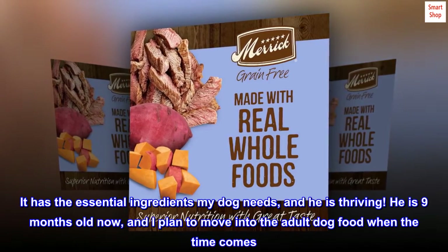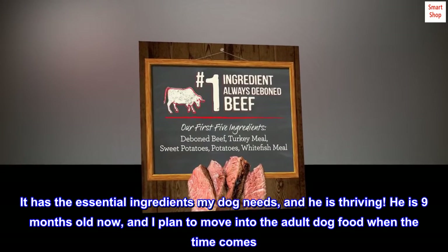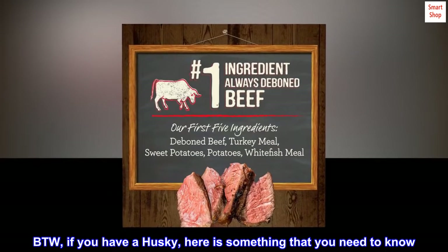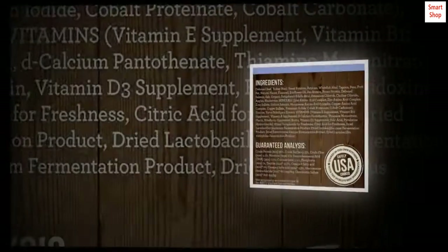It has the essential ingredients my dog needs, and he is thriving. He is 9 months old now, and I plan to move into the adult dog food when the time comes. By the way, if you have a husky, here is something that you need to know.